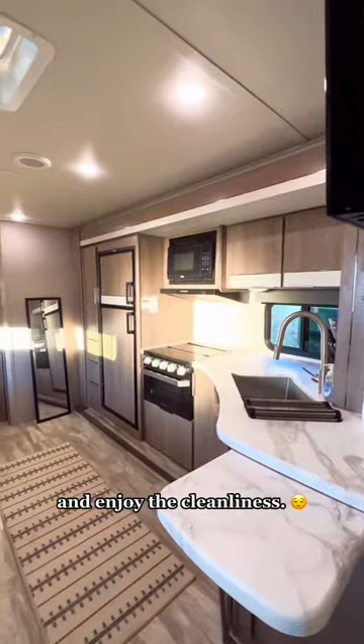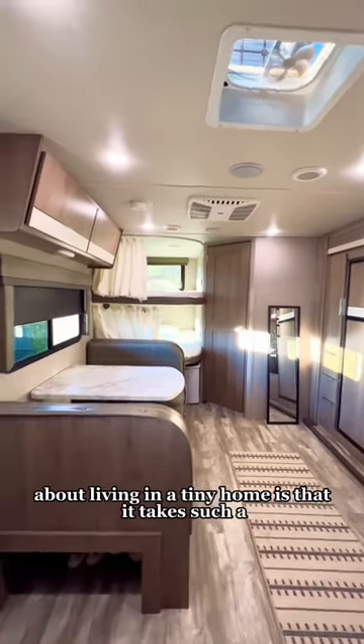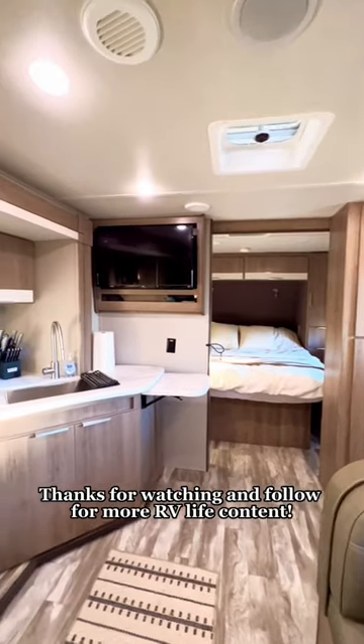Lastly we put everything back in its place and enjoy the cleanliness. We do this routine around twice a week. One of the great things we love about living in a tiny home is that it takes such a short amount of time to get it done. Thanks for watching and follow for more RV Life content.